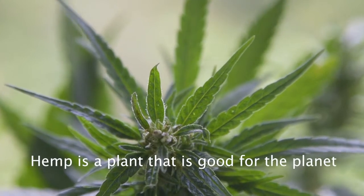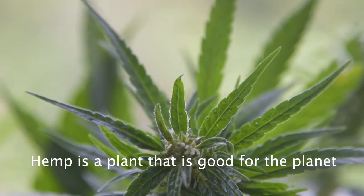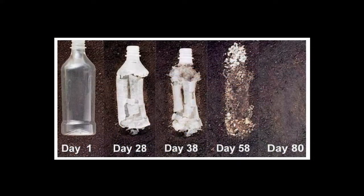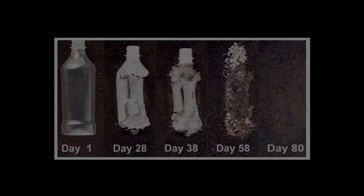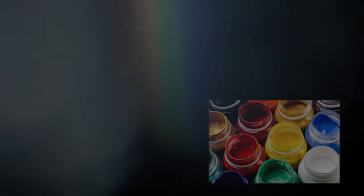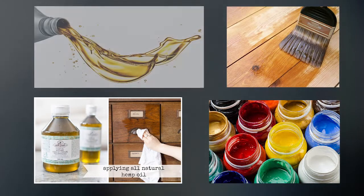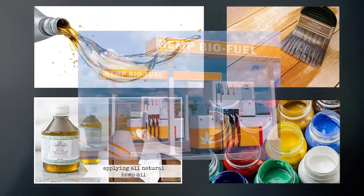Hemp is a plant that's good for the planet in many ways. There is an urgent need to replace products, especially plastic, that cause environmental chaos. Compostable hemp plastic is one solution. There are a wide variety of other everyday uses for hemp, including paints, furniture oils, varnishes, lubricants and biofuel.